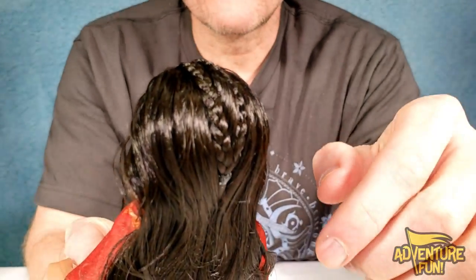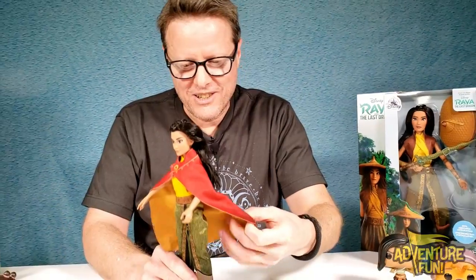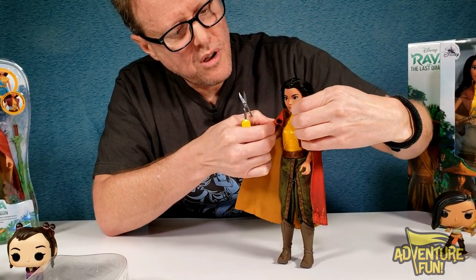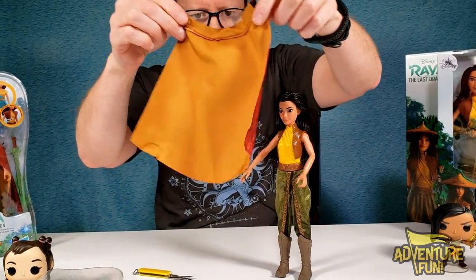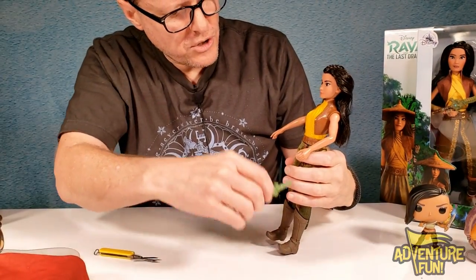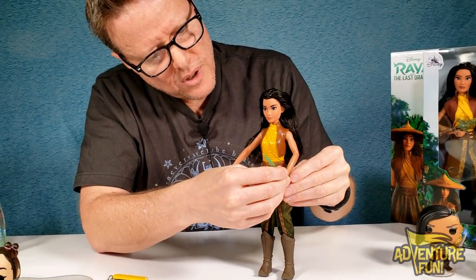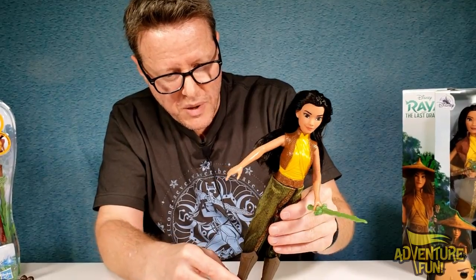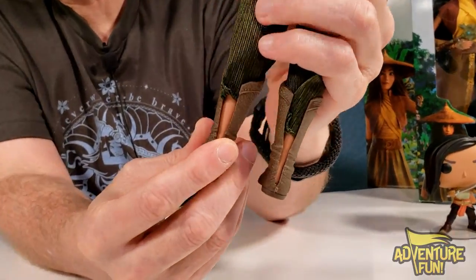Her braid goes down the back of her head. She's got her cape — it looks awesome. The cape has Velcro, so you can slide it off, and it's very detailed with a nice design at the bottom. She's got her dragon sword, and her left hand is a little more clenched so we can put the sword in there. The clothes are all plastic. She's got some nice pants, and her boots split so you can easily pull them off.